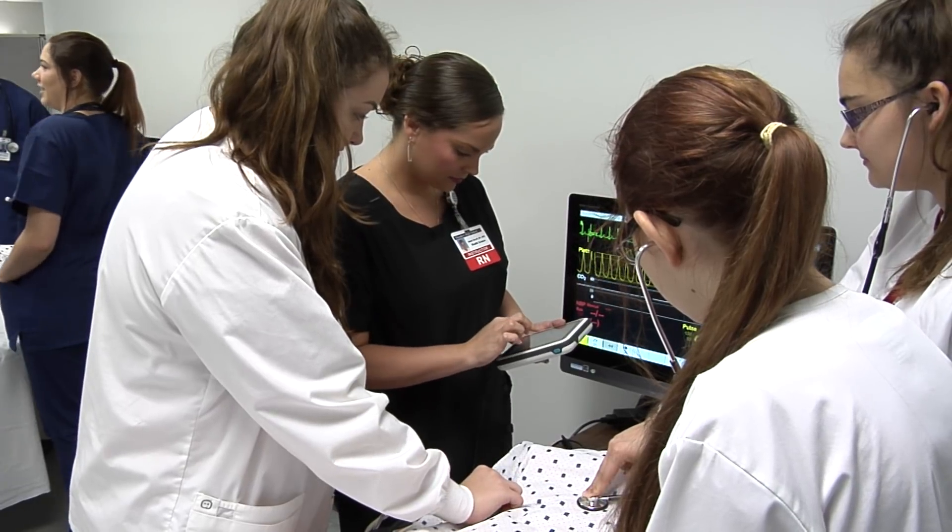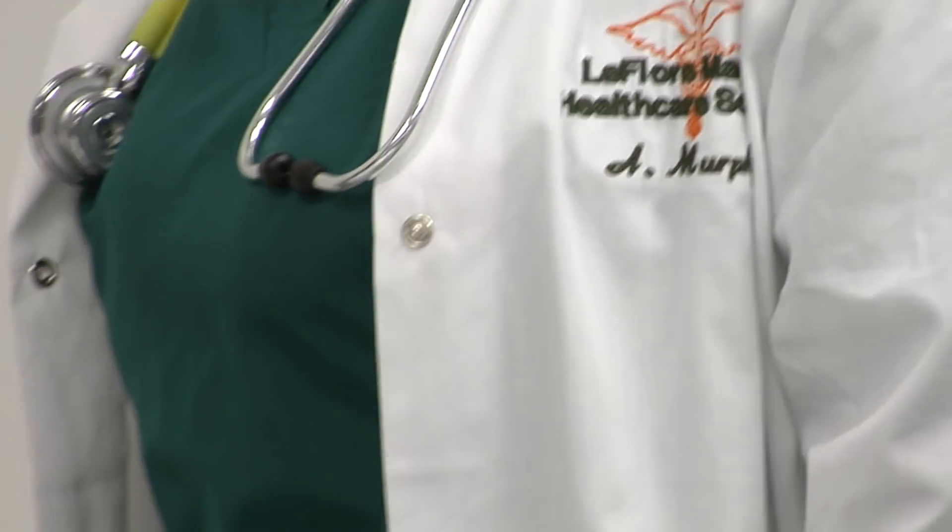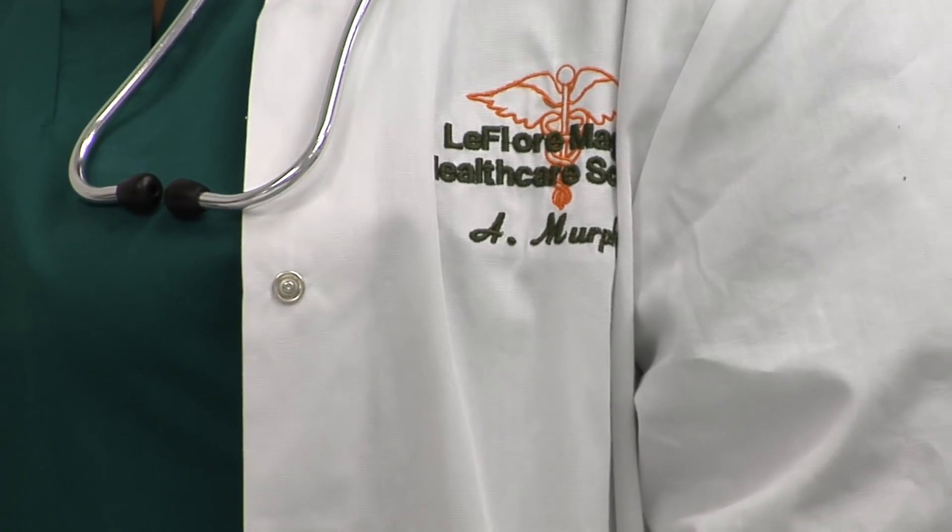It's well beyond the CPR mannequins we used to have in the old days. These are incredible. It's a huge investment for our school system financially, but what greater investment for our future?